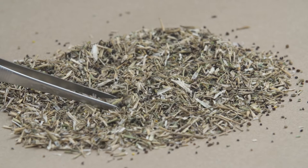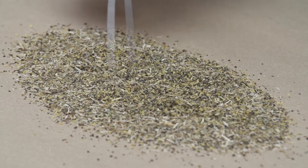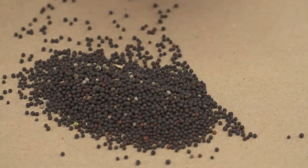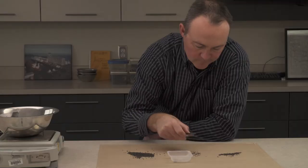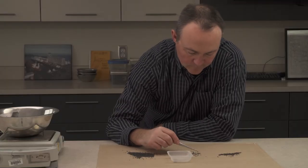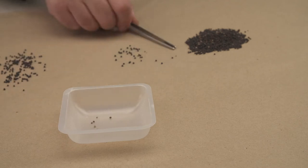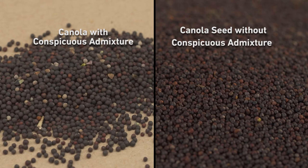It's material like stems and pods, straw, other grains, fine broken seed, and weed seeds. In canola, dockage also includes conspicuous admixture — material that cannot be easily cleaned from canola because it's roughly the same size and shape as canola seed. It might be weed seeds from cleavers, lamb's quarters, or hemp nettle. It's conspicuous, meaning it can be easily distinguished from canola by the naked eye.